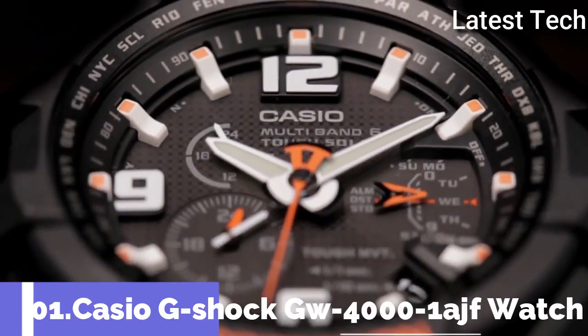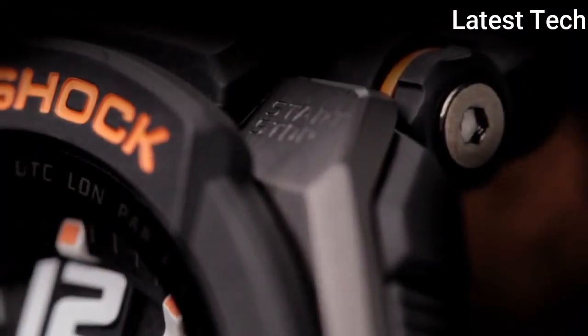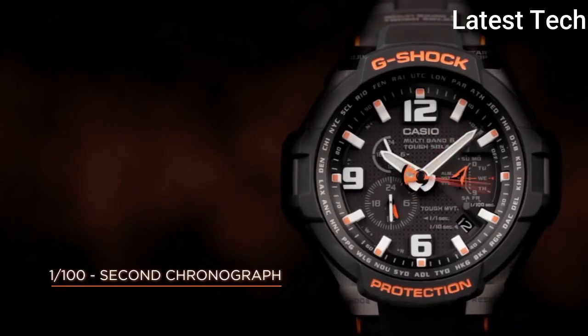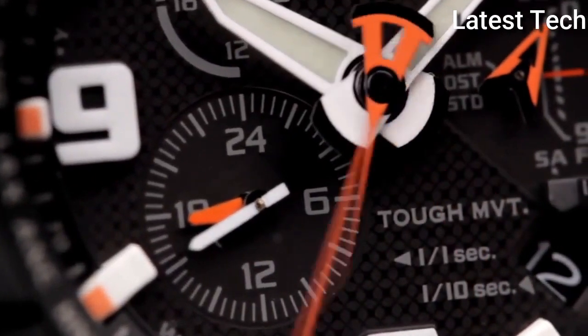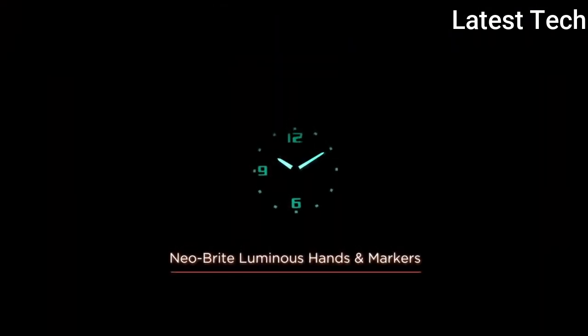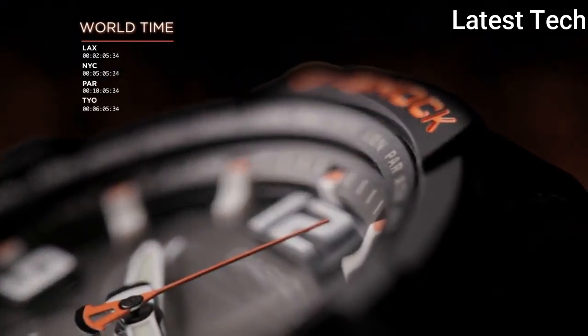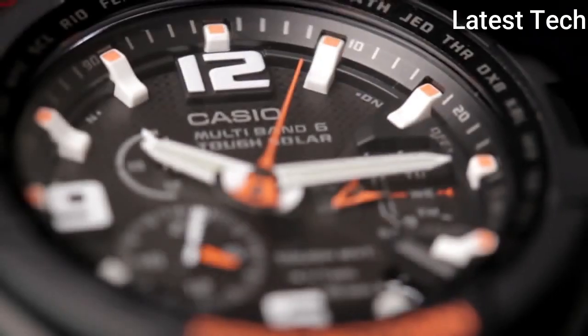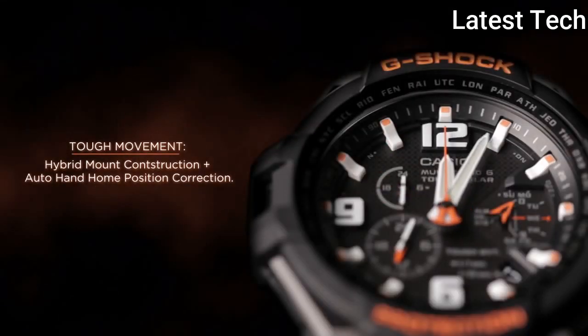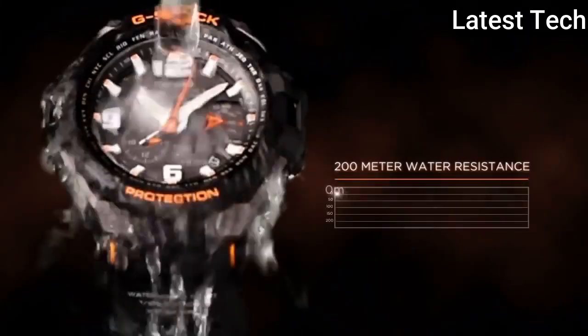Top 1: Casio G-Shock GW4001AJF men's watch produced by Casio. It is equipped with Japanese solar quartz movement and 5087 caliber. Polymer stainless steel case of round shape, case dimensions 50.4mm in diameter and 15.6mm in thickness. The dial of this Casio watch is black, display type analog, mineral glass, polymer band, band color black. 200m water resistance, from the G-Shock collection. Features: radio controlled world time, chronograph, alarm, date, day, perpetual calendar.